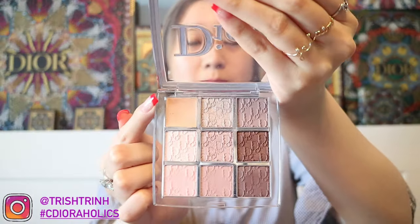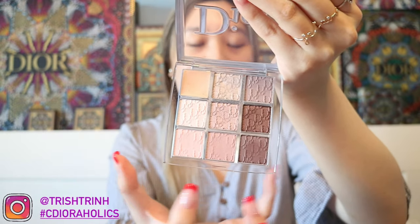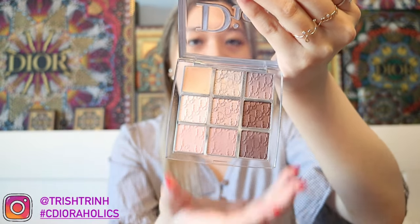The next one is another Dior Backstage Palette, this time for eyeshadow. This one is in 002 Cool Neutrals. It has an eyeshadow primer to prep your eyelids first. Then you get a bunch of different eyeshadow formulas and colors — it has a highlighter and a sculpting powder. I'm not really a pro with makeup, so I just use any color I like. There are three shimmers and three mattes. It's a really nice palette.